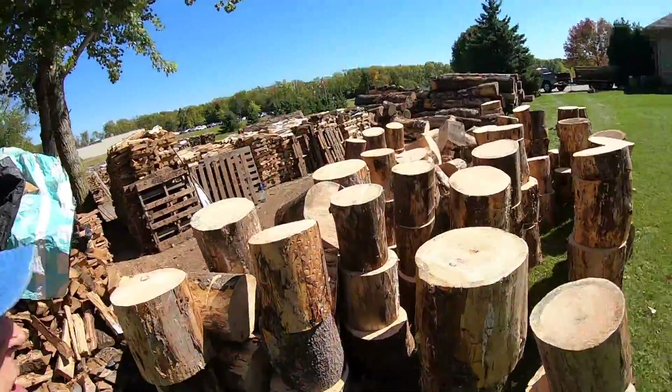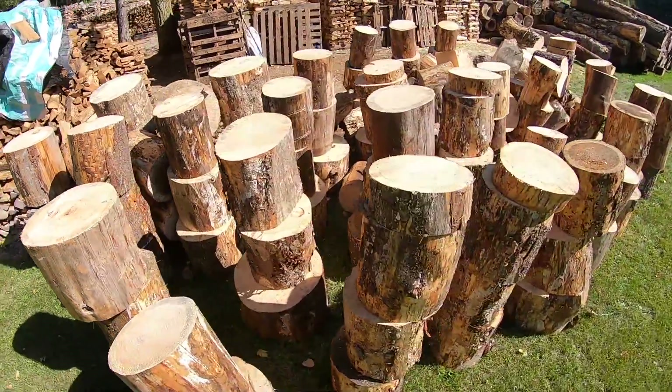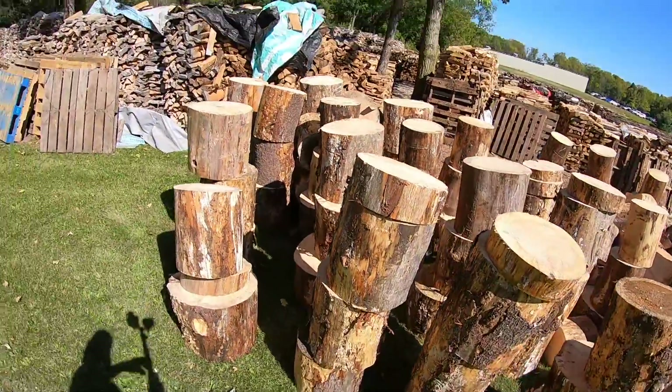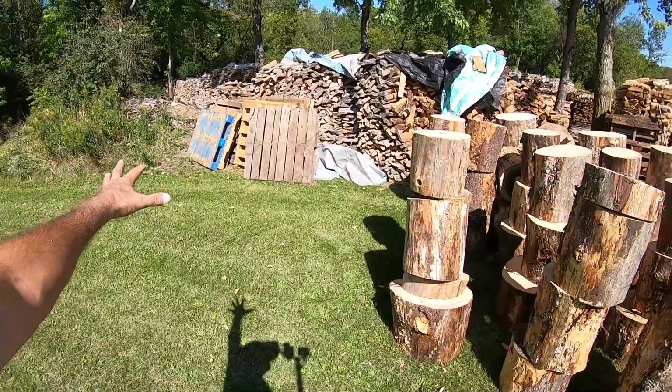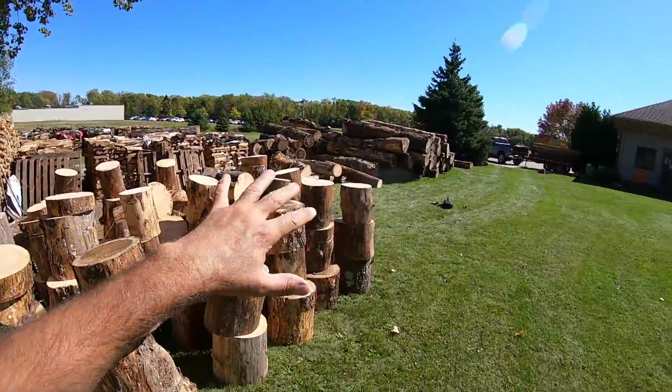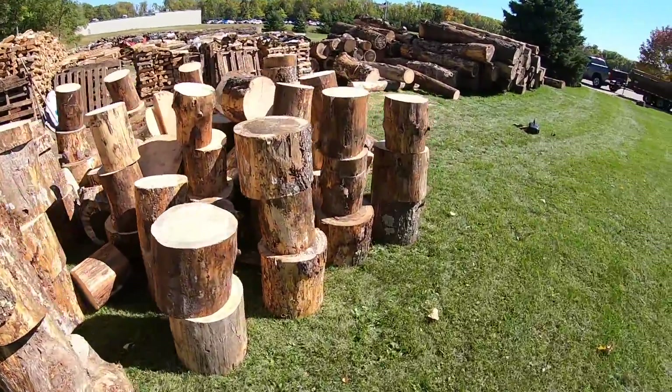Well folks, here's today's carnage. We have to quit because we've got other jobs to go do. Caden moved all the rounds as I was cutting them — they're all kind of stood up because what we're going to do is put the splitter right here and split, and it's all going to go over there. We want to stack back in this corner.